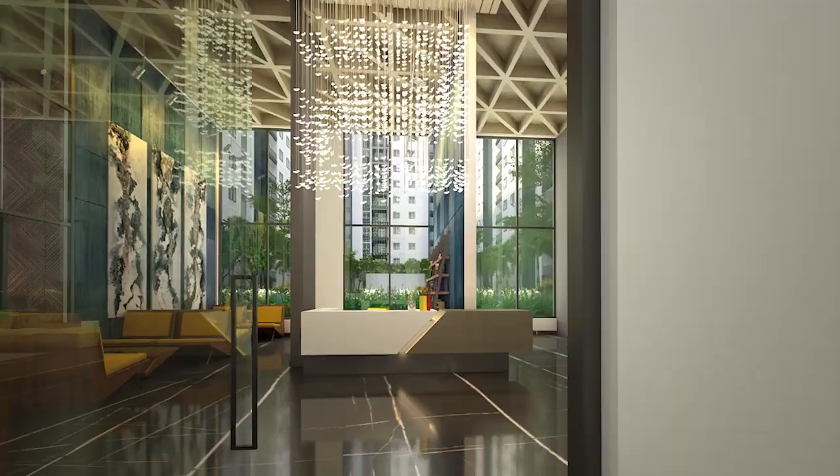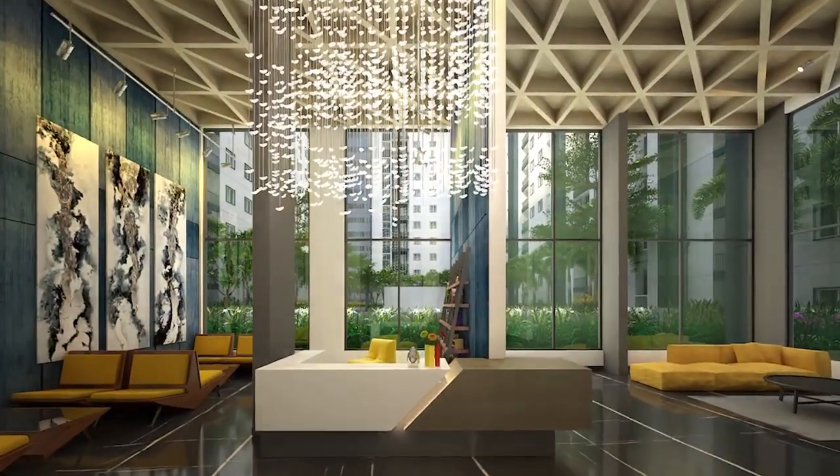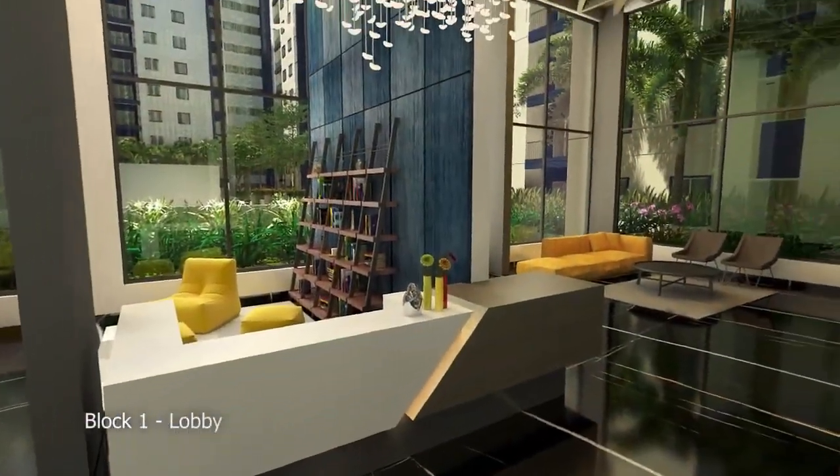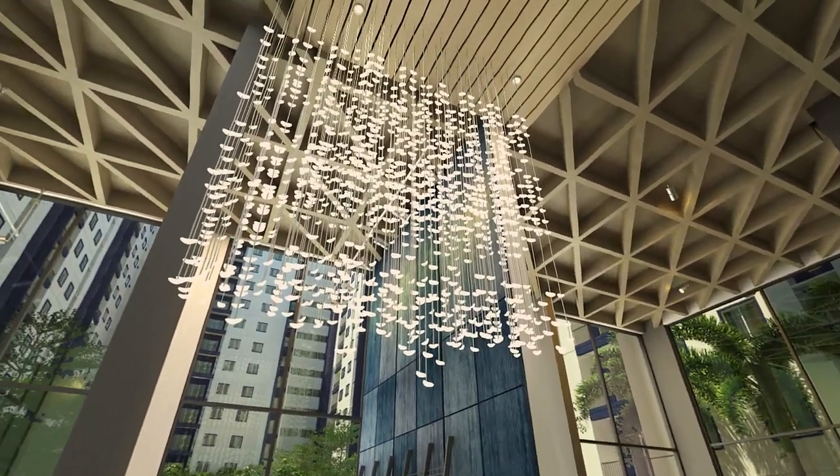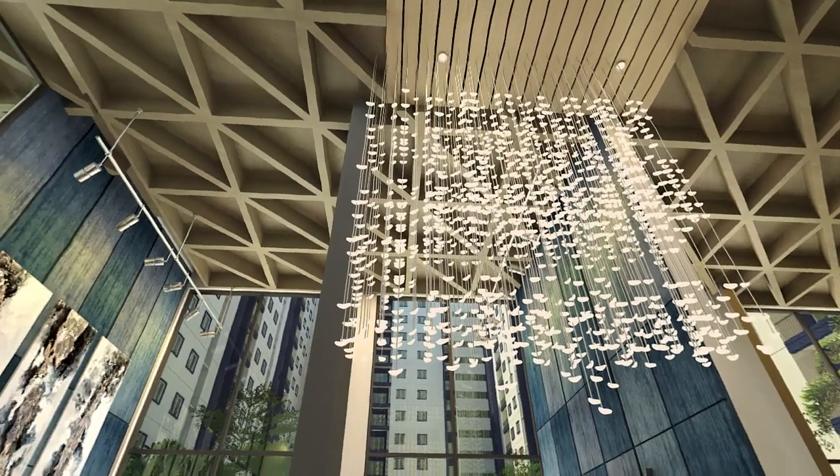As you arrive at the awe-inspiring double-height lobby, exemplary design coupled with unmatched build quality sets the tone for healthy and distinguished living.